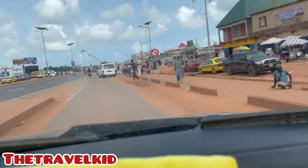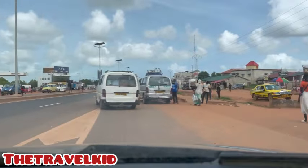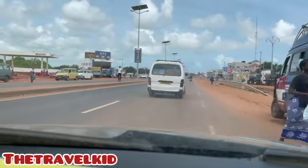Right now we are at the Coastal roundabout. We are heading towards Sukuta traffic light.